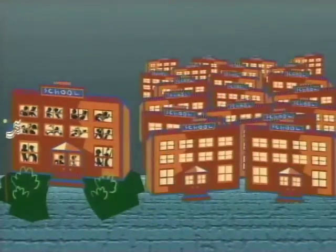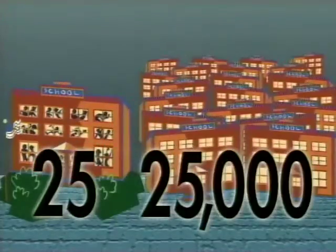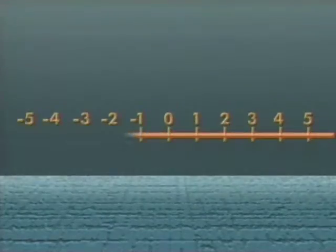A zero lets mathematicians represent really big numbers with just a few symbols. Think of the difference between 25 and 25,000. Zeros also let mathematicians invent negative numbers by extending the number line.